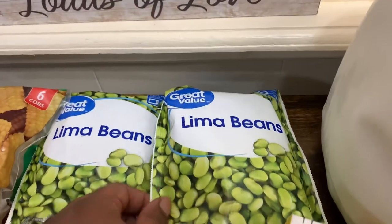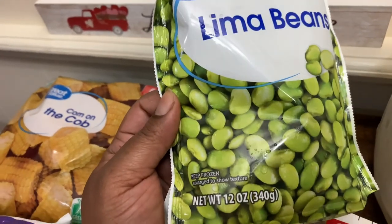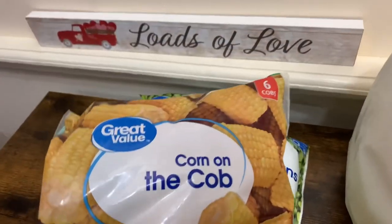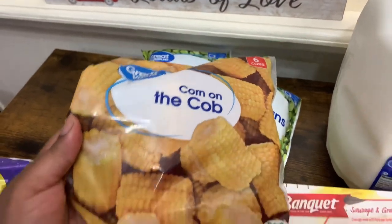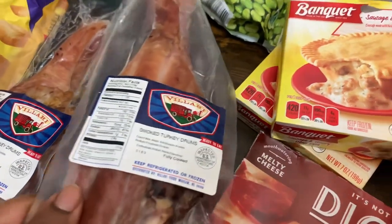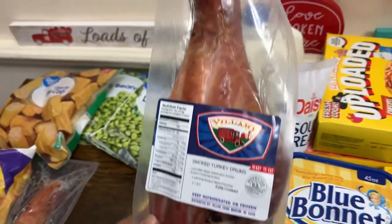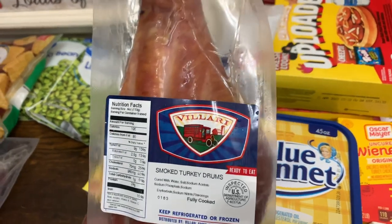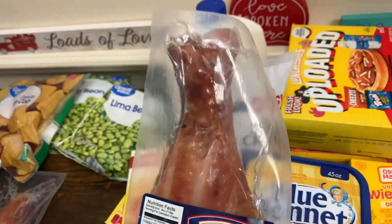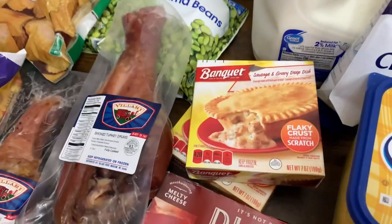I got two bags of Great Value Lima Beans — the steamable ones you can cook in the microwave, 12 ounces each. And I got one Great Value corn on the cob, you get six cobs. We got our favorite — the Volari's smoked turkey drums. These are so good, ready to eat and fully cooked, but we put them in the air fryer for a few and they taste delicious. So we got two of those.